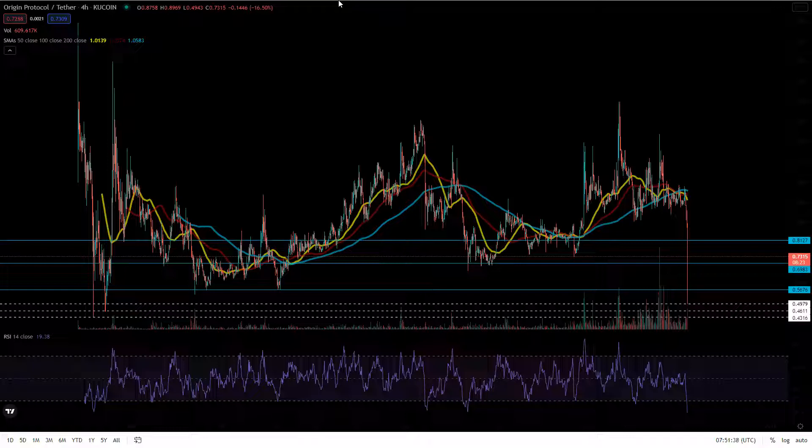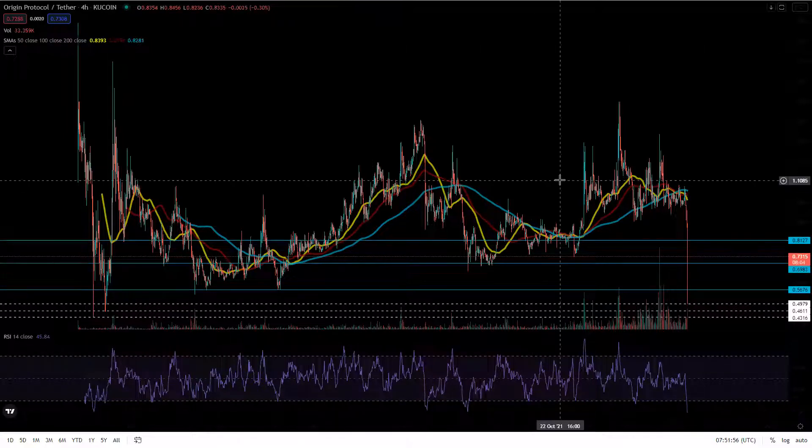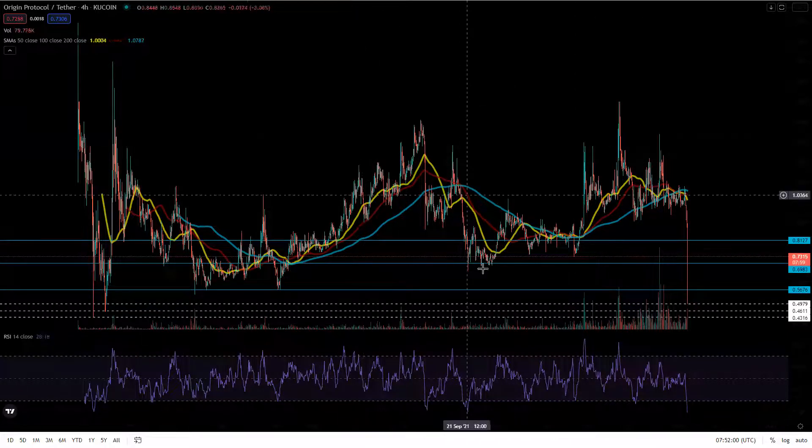With that said, let's dive into today's video. We're just going to give some technical analysis. The market as a whole has been dipping — when it comes to crypto, Bitcoin had a fire sale. OGN is down 16 and a half percent right now. I am screaming buy the dip.